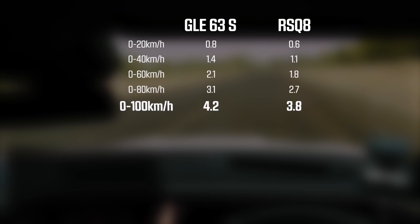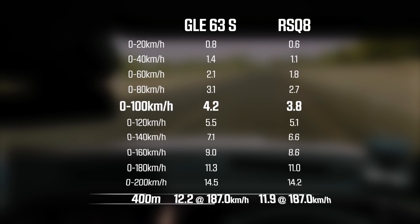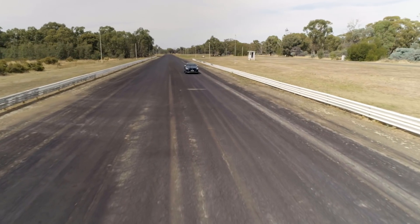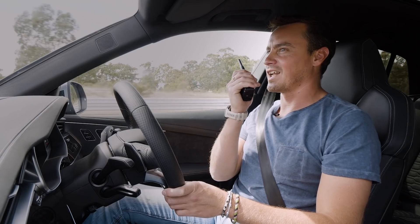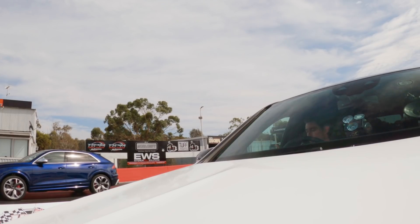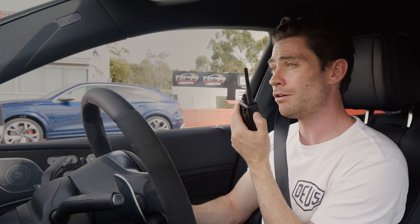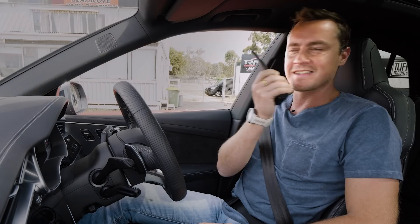To try and salvage some redemption for the AMG, let's do a street start — no launch control, car in comfort mode, just flatten it from the line when we hit 3, 2, 1, go. Hopefully it's a closer result. Daniel, this is your first attempt at one of these in our drag race series. Car in comfort mode, left foot resting lightly on the brake so you don't roll away, and then when we get to 3, 2, 1, 0, flatten the accelerator and just let the car work it out.